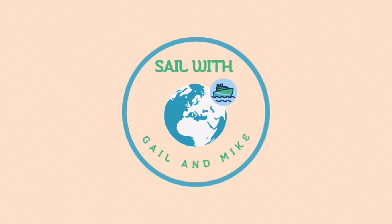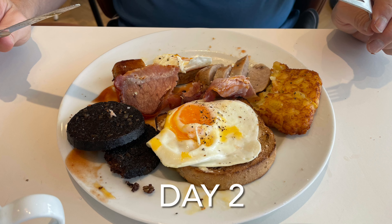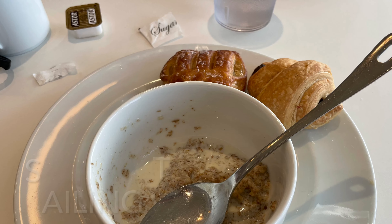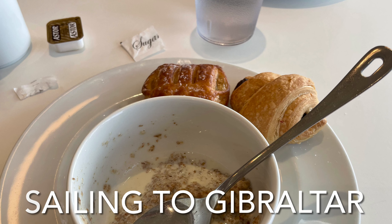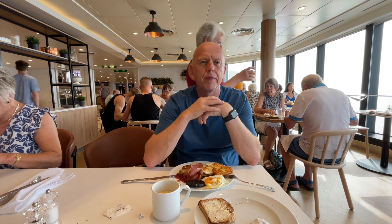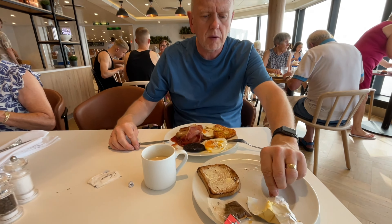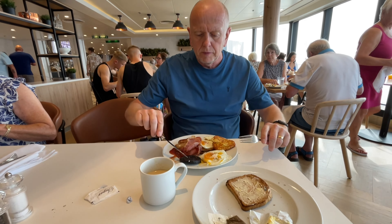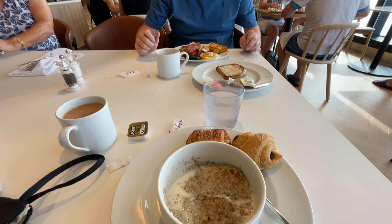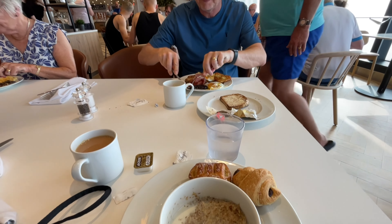Hello and welcome to Sail with Gail and Mike. So we've come to the kitchens this morning. We're just getting five and a half feet around the ship. Mike's got a full English as you can see — really nice. I'm not feeling it this morning, so I've gone for Weetabix and some croissants, some tea and some water.